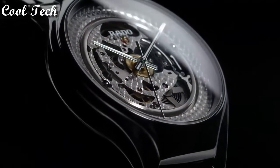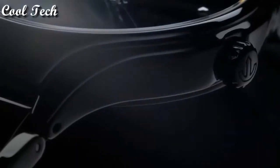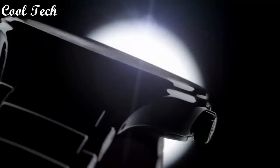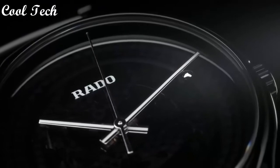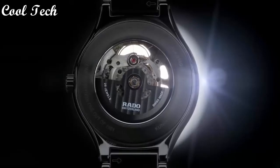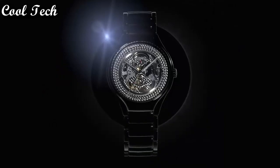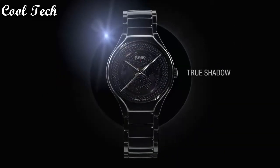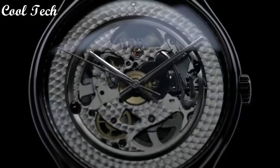Top 6: item shape round, dial window material scratch-resistant sapphire, display type analog, case material ceramic, case diameter 39mm, case thickness 5mm, band material ceramic.